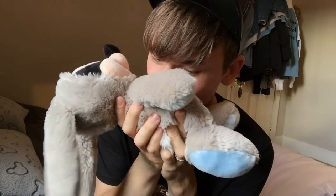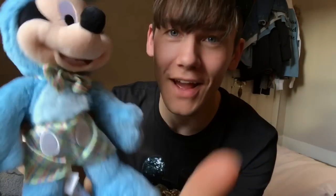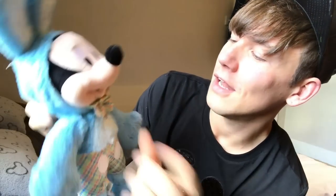It smells really, really good. Here's another Easter Mickey — I don't know what number we're on now. This is the 2017 Easter Mickey, available at the Disney Store right now. He's so cute and so soft. I love his little bow tie.